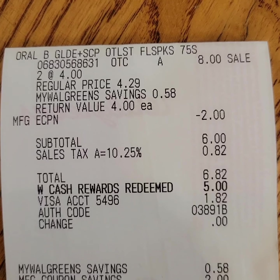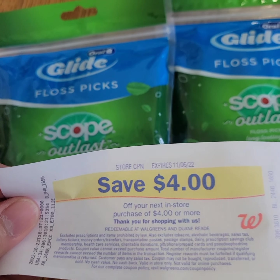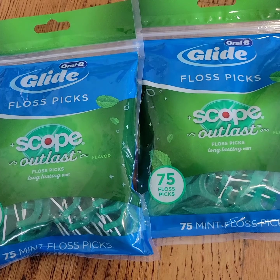I used a five-dollar Walgreens cash for this transaction and paid one dollar and eighty-two cents out of pocket. I got back the four-dollar register reward, which brings the final cost down to one dollar and forty-one cents.